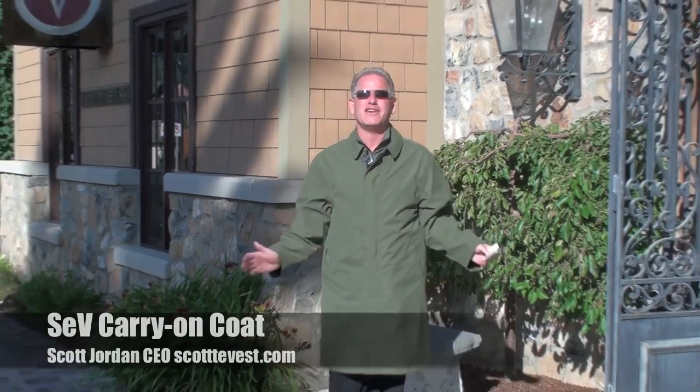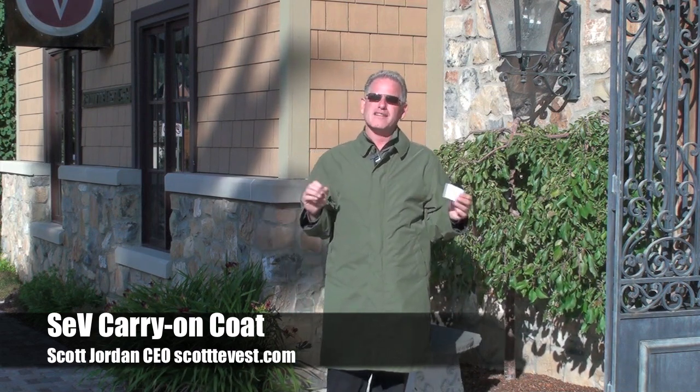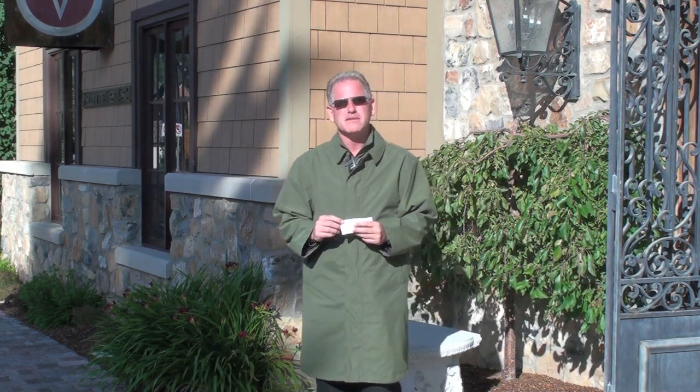This is the carry-on coat. This is a fabulous coat. This has been in the works for years. Everyone has been saying do a trench coat. Well, the time has come with all the excess restrictions and fees associated with carry-on luggage at airports, and people wanting to just carry on as much as they can without being subject to those fees. We came out with this jacket. We think it's a perfect solution.